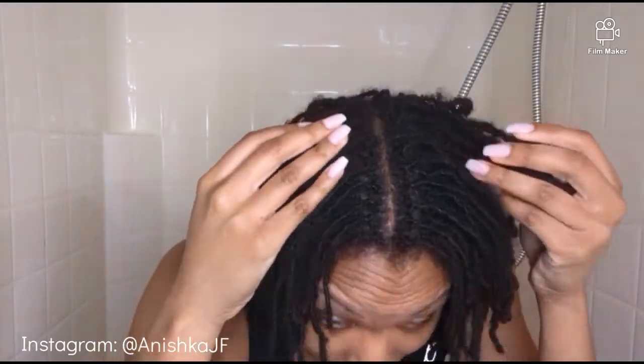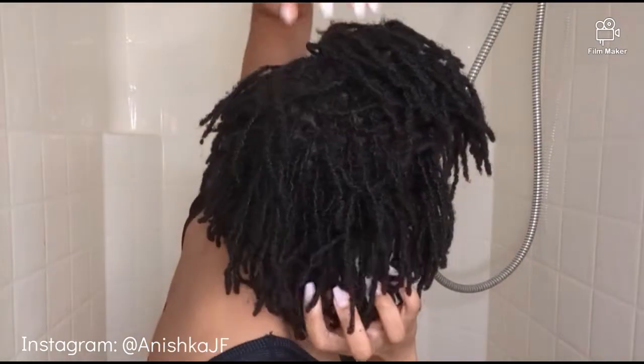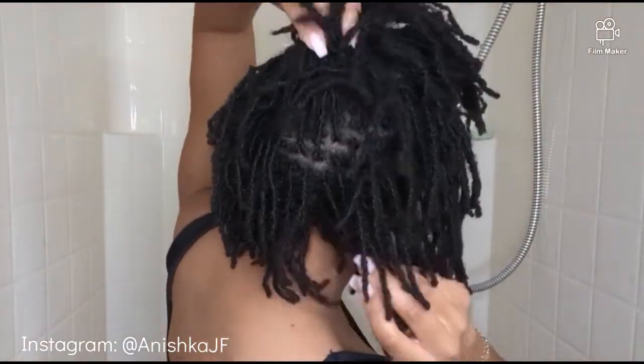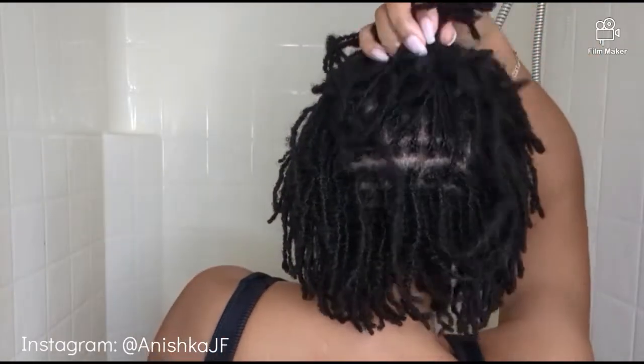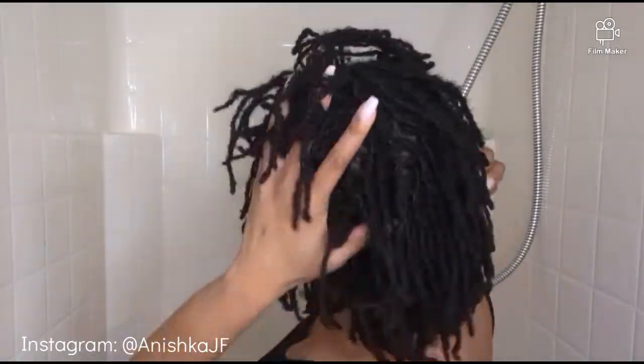Alright y'all, before I wash my locks here's a close-up of how it looks before I get my retie done tomorrow — so this is how it's looking. It's thickening up beautifully, I'm so happy! Let me give y'all a spin around. And that's the before.